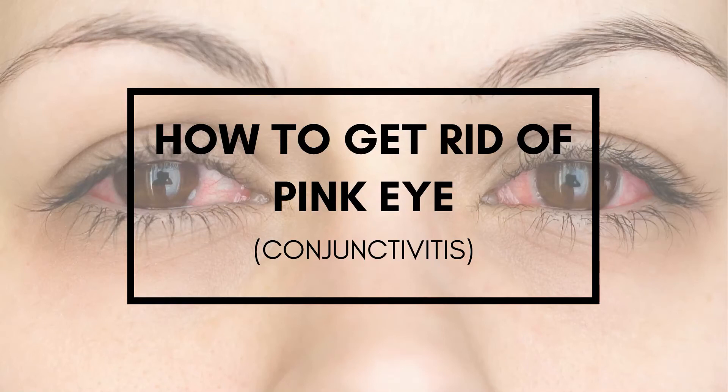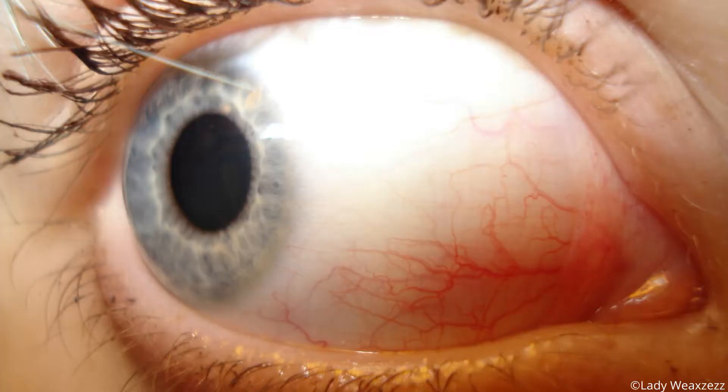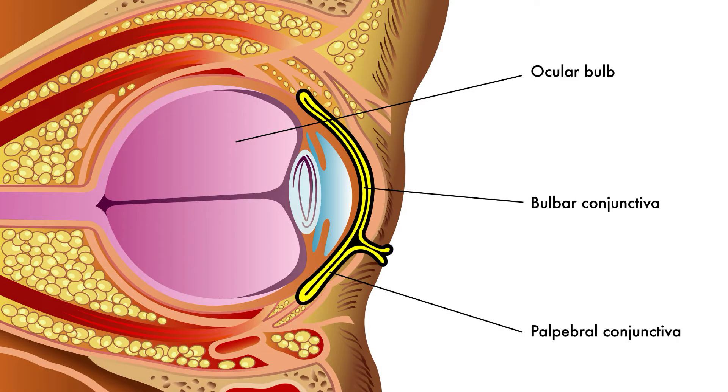Pink eye, also known as conjunctivitis, is an inflammation of the conjunctiva. The conjunctiva is a mucous membrane that covers the white part of the eye, the sclera. It also lines the inside of the eyelids.